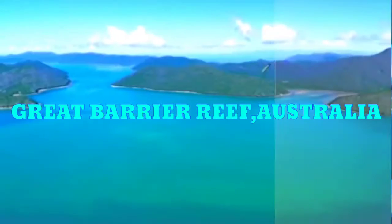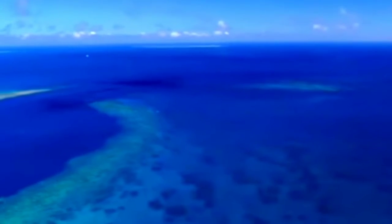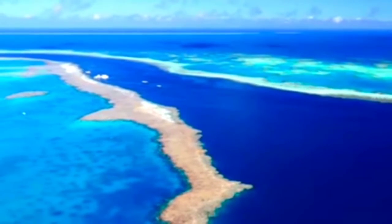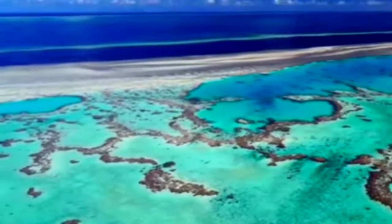Number 10: Great Barrier Reef, Australia. The Great Barrier Reef in Australia is the only living thing on Earth that can be seen from space. The Great Barrier Reef is the world's biggest structure made entirely out of living organisms.